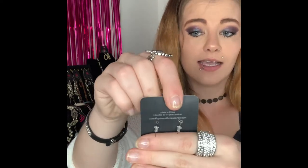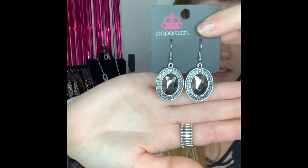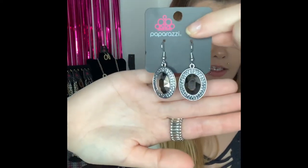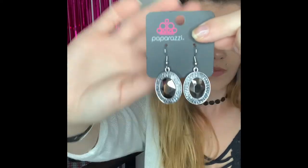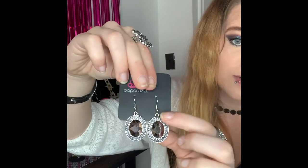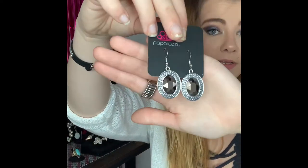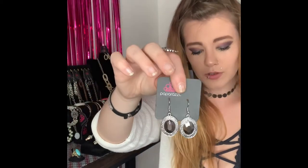These next ones are going to be number 265. You've got your silver fishhook back earrings and they come around to your beautiful gorgeous hematite rhinestone, which is gorgeous in the light. You have all your little hematite rhinestones around the edges as well. They're super stunning, can be dressed up or down easily. If you want those ones you're going to comment number 265 — those are the only pair I have available.